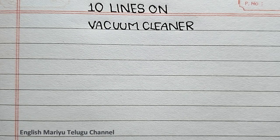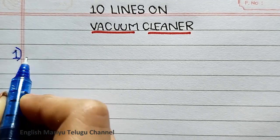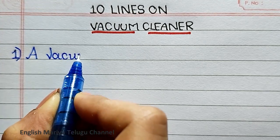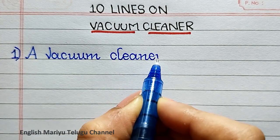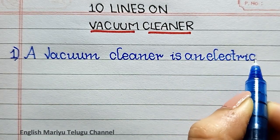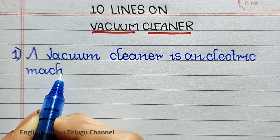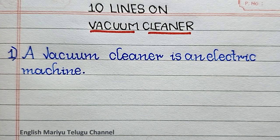Hello everyone, welcome to my channel. This video is about vacuum cleaners. Point one: a vacuum cleaner is an electric machine.